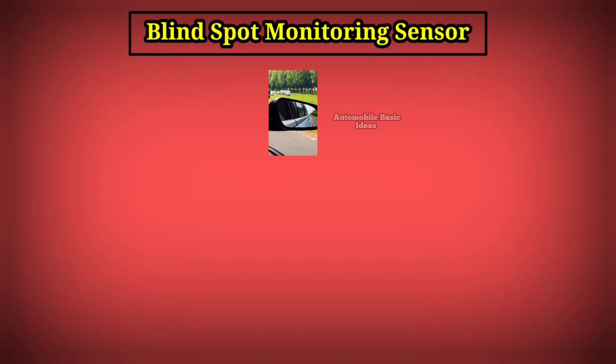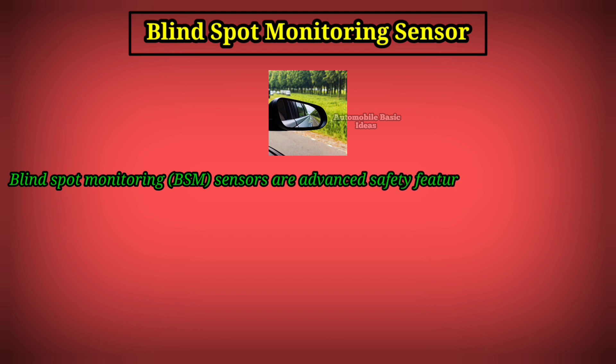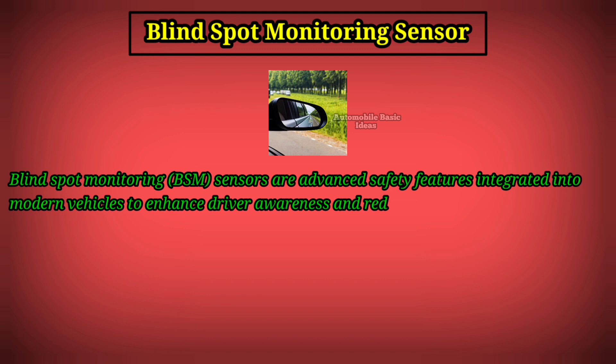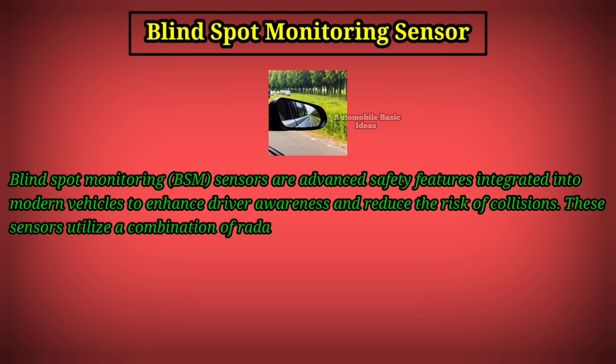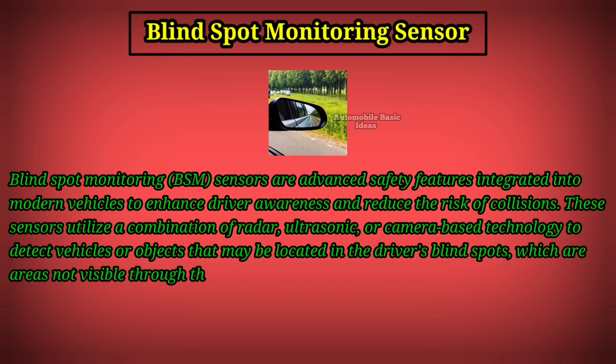Blind spot monitoring (BSM) sensors are advanced safety features integrated into modern vehicles to enhance driver awareness and reduce the risk of collisions. These sensors utilize a combination of radar, ultrasonic, or camera-based technologies to detect objects located in the driver's blind spots, which are areas not visible through the rear view or side mirrors.